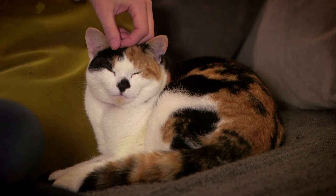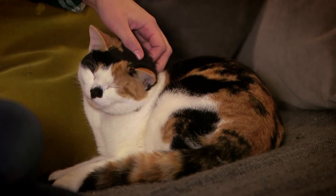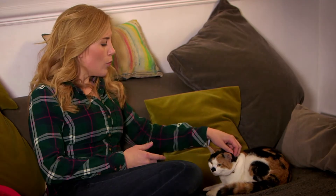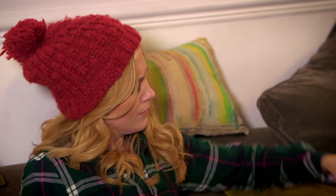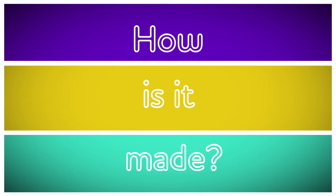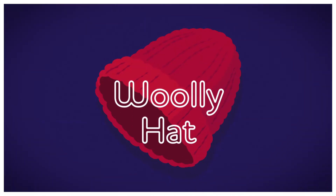Her fur is so lovely and soft. The fur helps keep the cat warm when it's outside. But we don't have fur, do we? So how do we stay warm? I like to wear a woolly hat. But do you know where wool comes from? How is a woolly hat made? Let's find out — how is it made? A woolly hat.